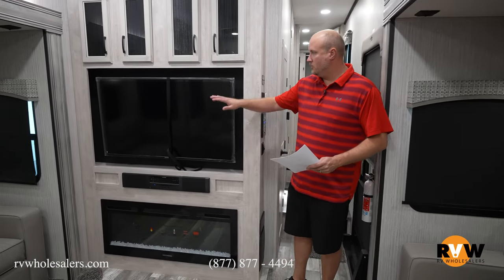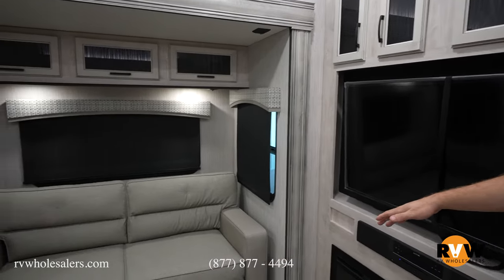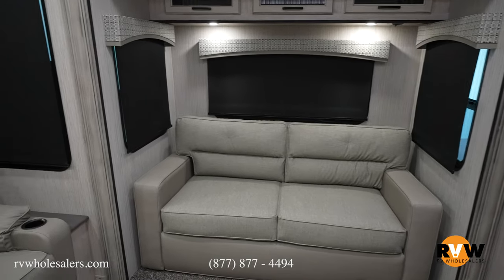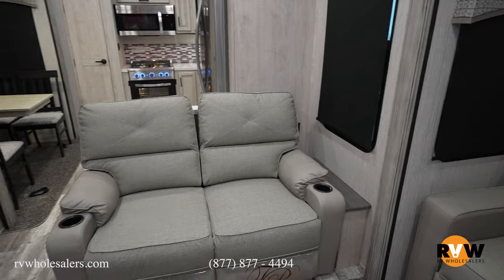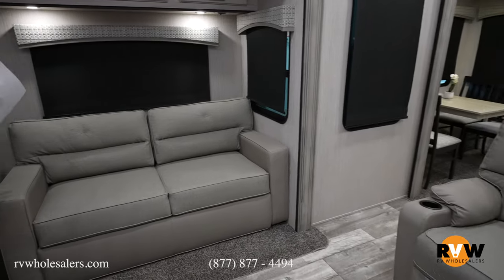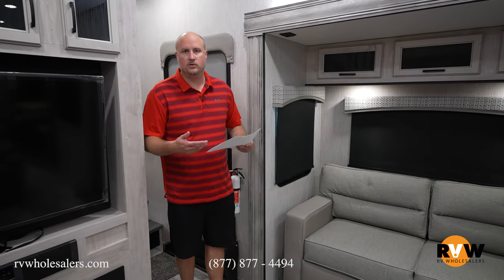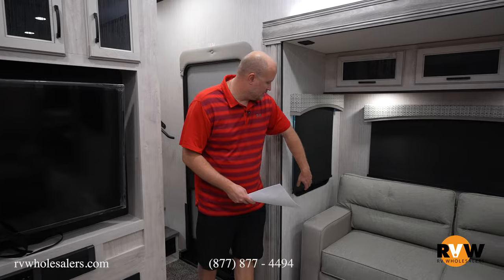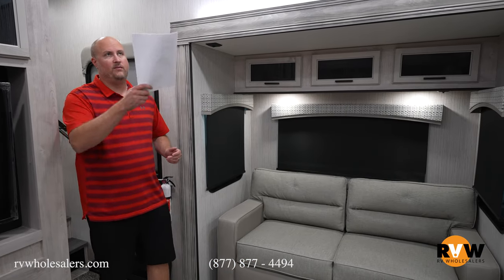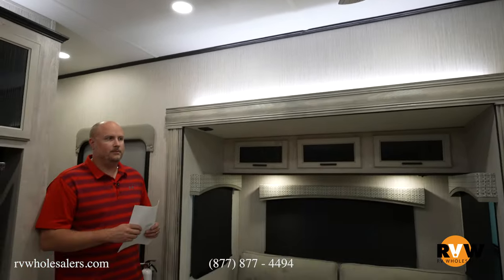Moving on to the inside, as soon as you come in the main entry door you've got an awesome living room. You've got your TV, fireplace, sound bar, and a ton of cabinets up top. On the off-door side slide out, you have a hide-a-bed sofa that comes out to a bed. Moving to the rear, you've got theater seating directly across from the entertainment. And on the door side, another slide has a tri-fold sofa where everybody can sit, watch TV, and hang out. It has nice roller blinds, an awesome ceiling fan, and a lighter cabinet and furniture package that just feels like a ton of space.